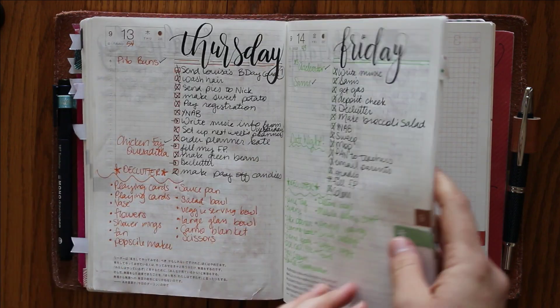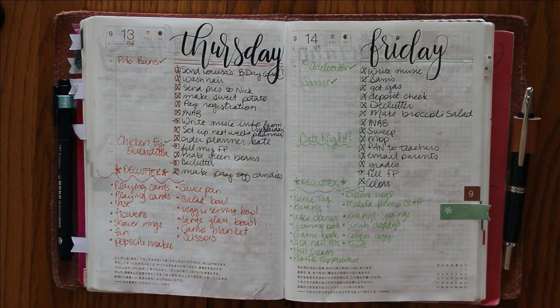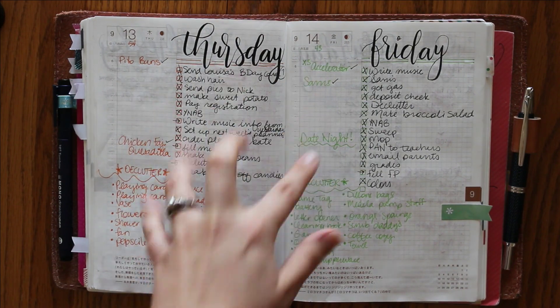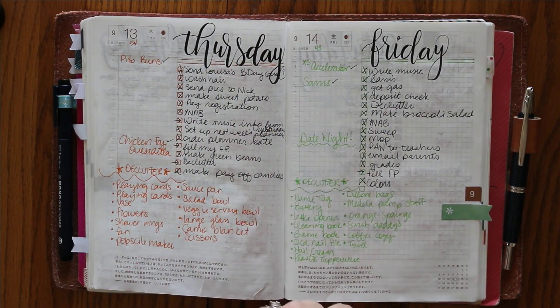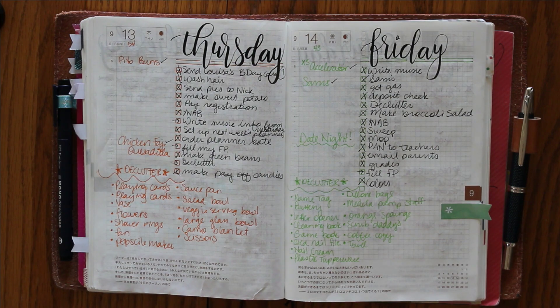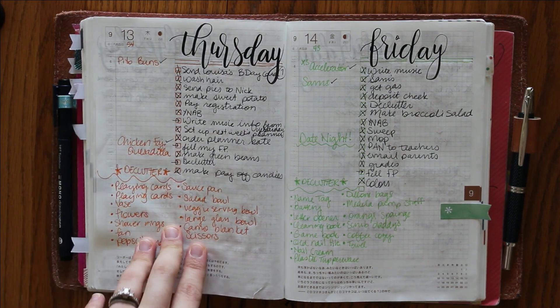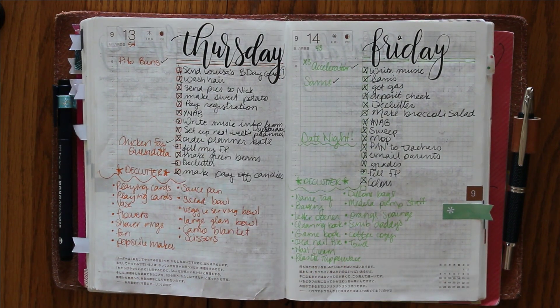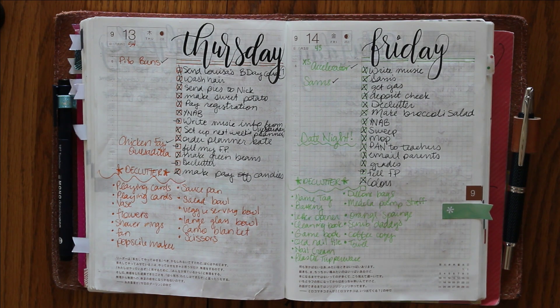I'll flip back so you can see some of the dailies I've done. Here I have my schedule for the day — these were days I didn't have a ton going on — and then my to-dos, and at the bottom I was doing a declutter challenge where you declutter the number of items for that day. So on the 13th I had to declutter 13 items, 14th was 14 items. Spoiler alert: I did not make it all the way through 30 days, but I intend to go back — it's just a lot of things to get rid of once you get to 23, 24, 25.